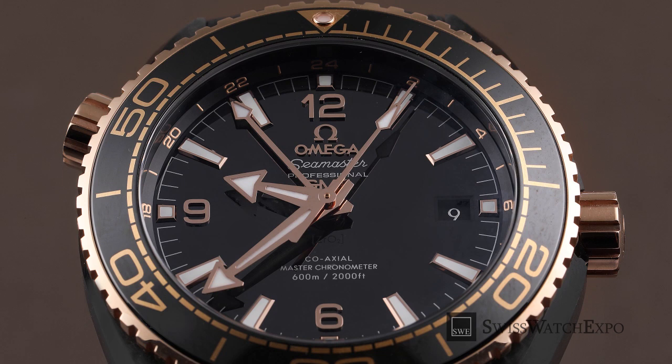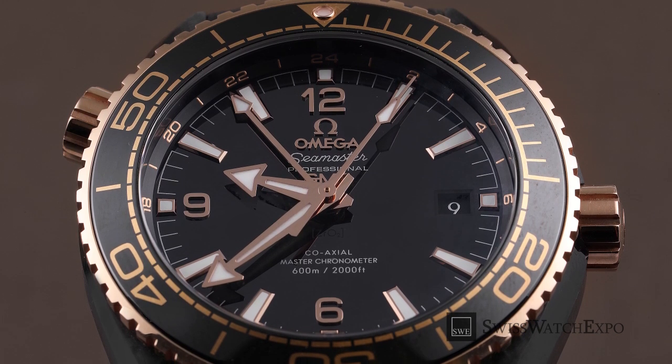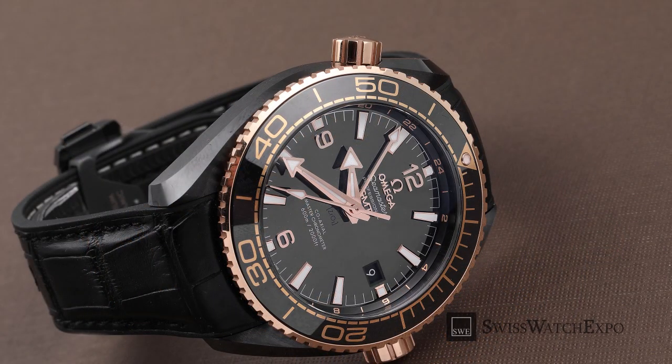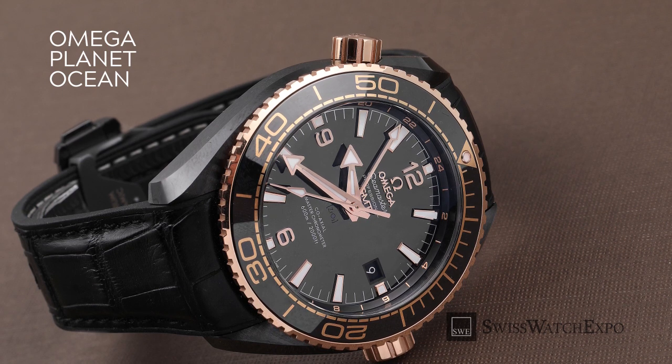Sedna Gold takes its name from a body in space that orbits our sun at a greater distance than the planet Neptune. Its surface has been described as the reddest in the solar system, inspiring the reddish hue of the Sedna Gold.